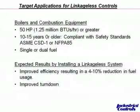The key here is that improved efficiency results in about a 4 to 10% reduction in fuel usage. And as indicated, you can improve your turndown.